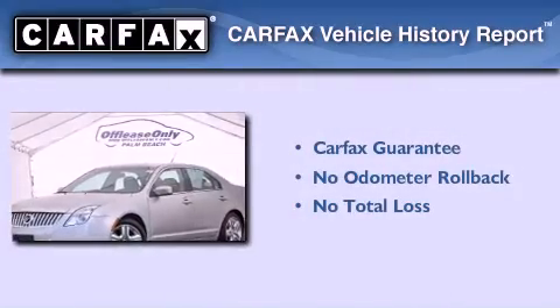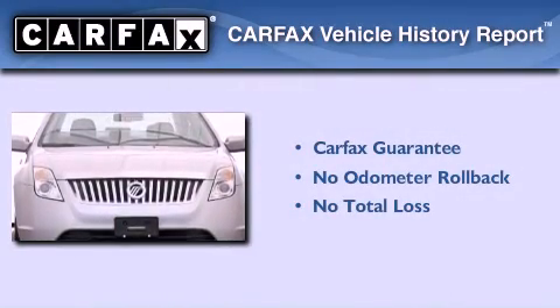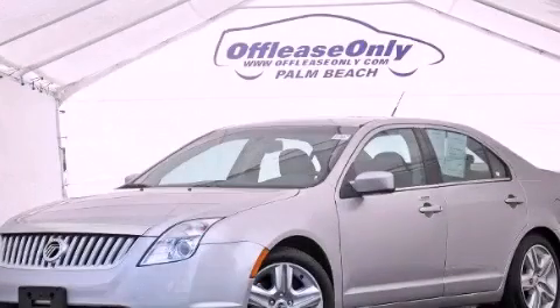Not to mention that this Mercury qualifies for the Carfax buyback guarantee. We invite you to contact us today to learn more about this vehicle.